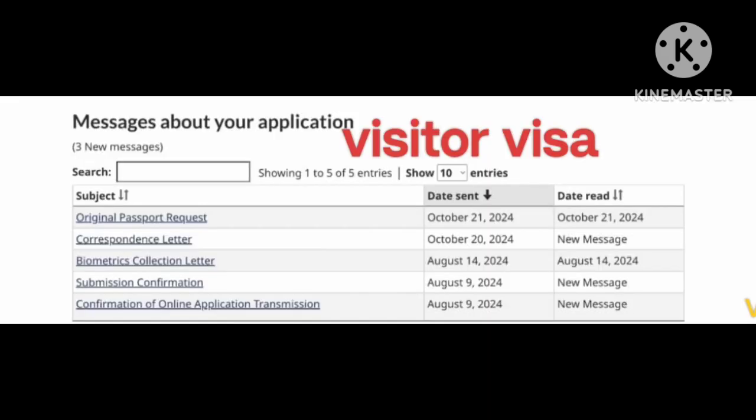Visitor visa. Apply date 9 August. BCL shift date 14 August. Correspondence letter 20 October. PPR shift date 21 October. Many many congratulations.